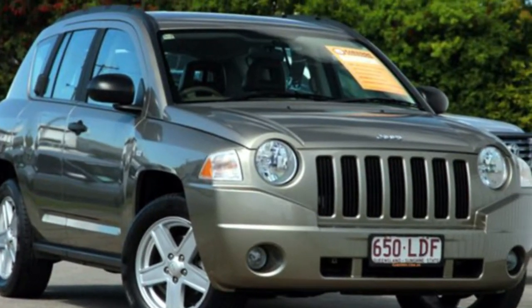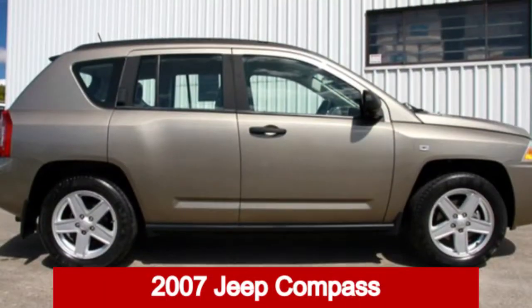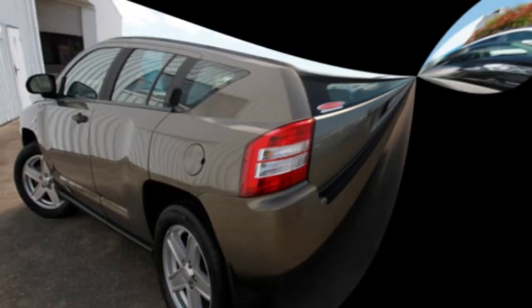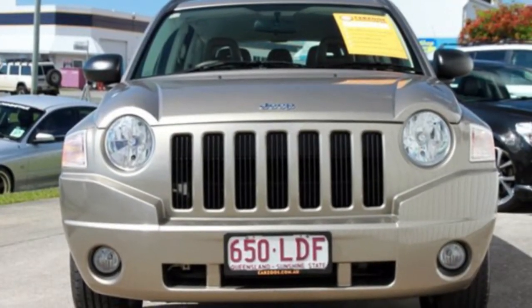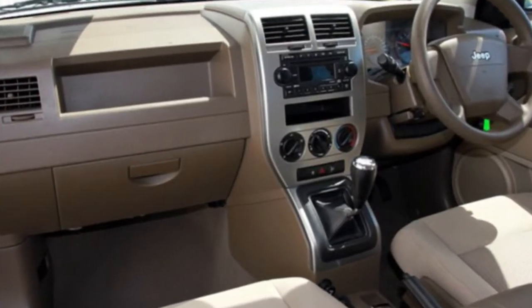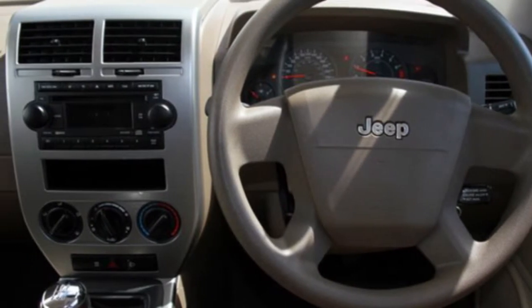Be the envy of your friends in this 2007 Jeep Compass. This Compass has a reliable 2.4L engine that gives you more control with its manual transmission. The attractive yellow exterior is complemented by its stylish interior.